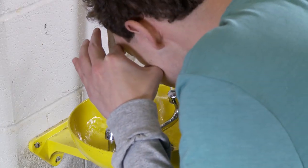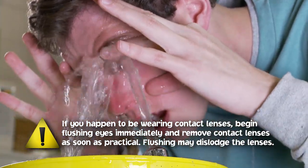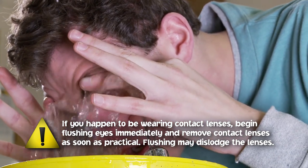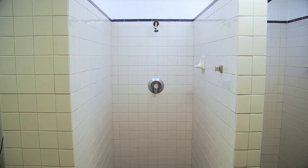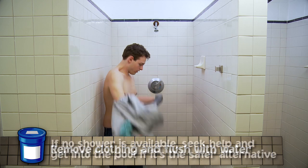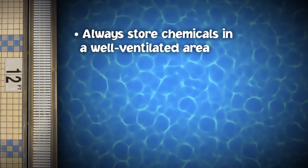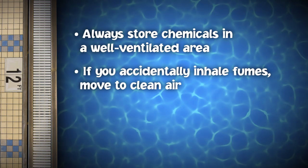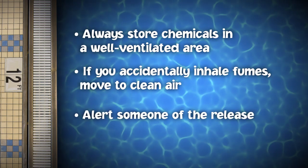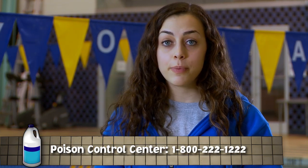If you splash pool chemicals in your eyes, immediately flush them with a large amount of water in a sink or eye wash station for at least 15 minutes. Hold your eyelids open under clean running water. Don't rub your eyes — this could make the situation worse and damage your eyesight. If you splash pool chemicals on your skin, immediately remove any contaminated clothing and thoroughly flush the affected area with large amounts of water in a sink or shower. If no shower is available, seek help and get into the pool if it's the safer alternative. Always store and use pool chemicals in a well-ventilated area, but if you accidentally inhale fumes, immediately move to clean air and alert someone of the gas release. Call the Poison Control Center or 911.